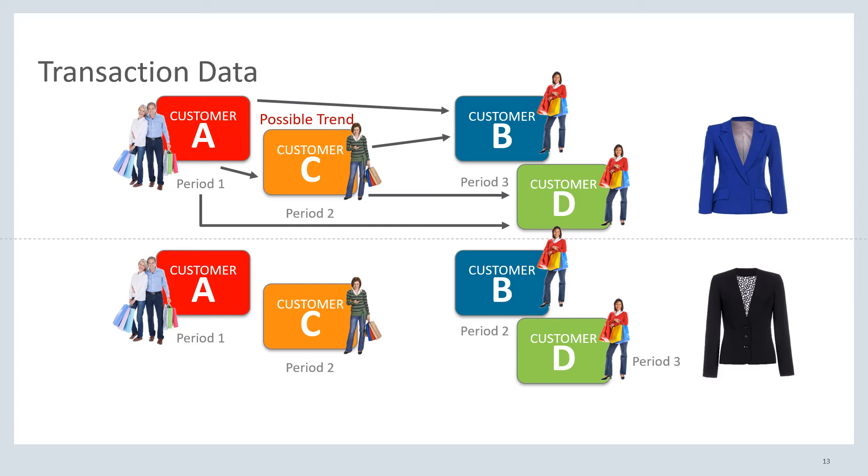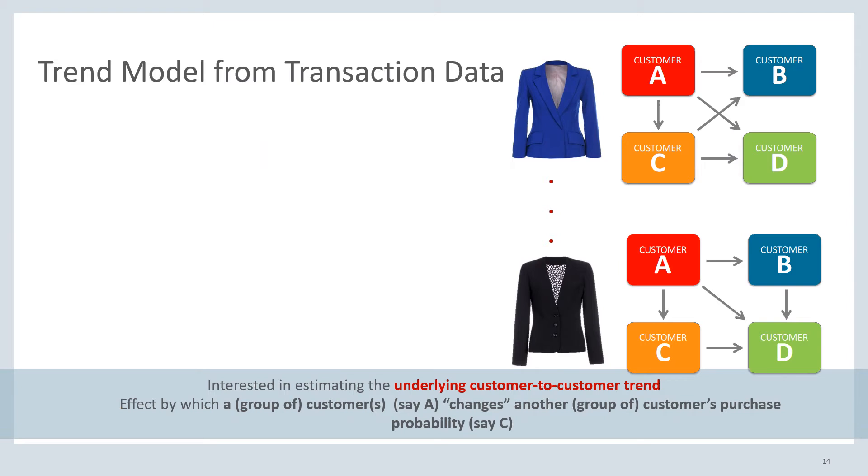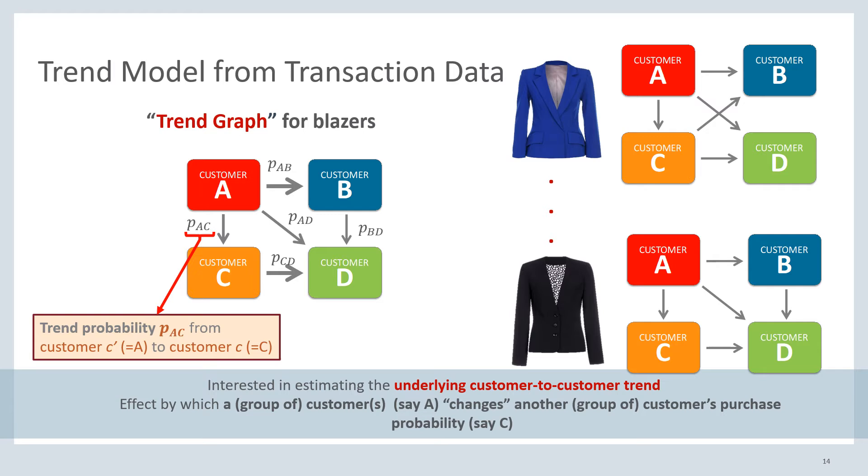The idea of our method is to layer these different graphs on top of each other, look where the edges are very thick — which indicates that one customer is very frequently buying after the other — and hopefully this reflects an actual customer-to-customer trend. In reality, there is some underlying trend graph describing how customers are affecting each other. On this trend graph, there are certain probabilities — for example, P_AC is the probability that customer C will purchase the item given that customer A has already bought it before them. This is exactly the trend probability that we are trying to estimate.